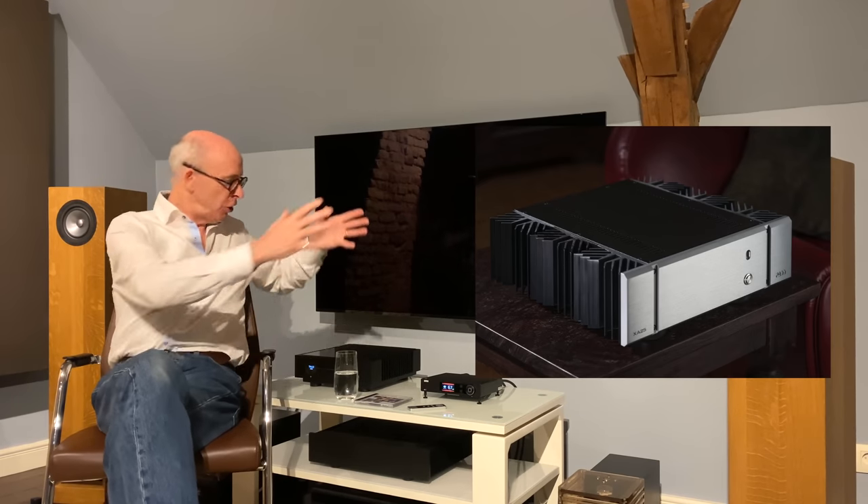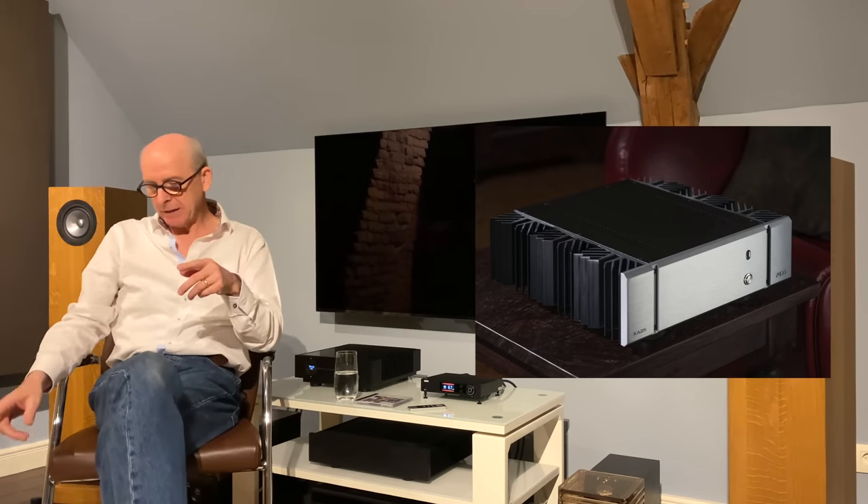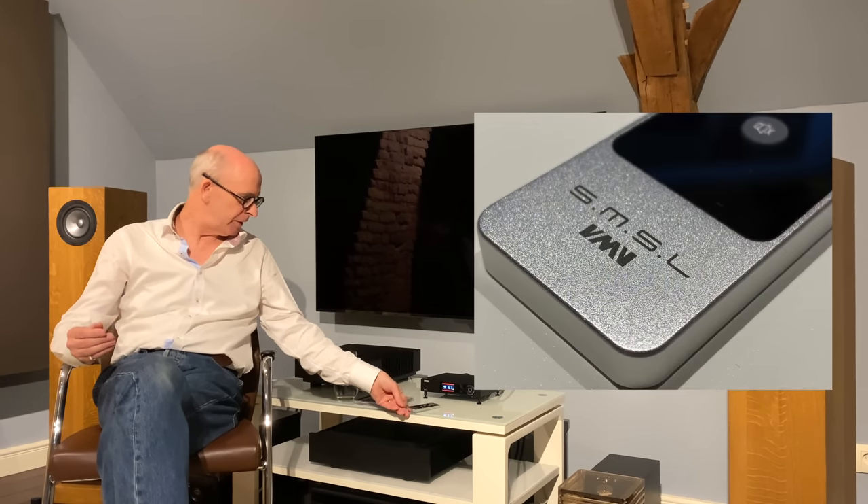On that premise, a few weeks later this parcel arrived - and coincidentally it arrived on the same day that the Pass Labs distributor took away the Pass Labs XA25, which you've probably seen my video on. So it was quite a coincidence: this huge 30-kilo lump of a Pass Labs amp was lifted off into a box, and a couple of hours later I was installing in the very same place this tiny little amplifier. It came with a rather neat remote control - beautifully made, nicely anodized aluminium - but it just looks silly, it's so small.